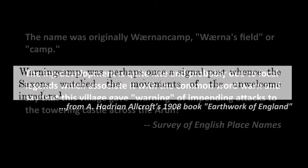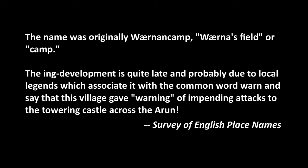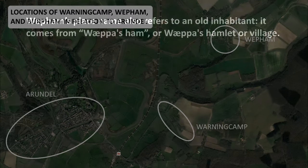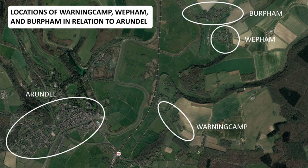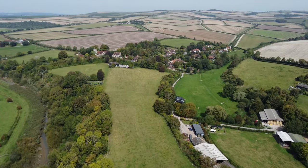The University of Nottingham's Survey of English Place Names has this to say: the name was originally Wernenkamp, meaning Werner's Field. Who was Werner? Nobody knows. Whoever he was, his camp or field today has about 156 people living in it. Wepham's place name also refers to an old inhabitant — it comes from Wepa's Ham, or Wepa's Hamlet or village. On the other hand, the name Bertham doesn't come from anyone's name, but from its original function. I have been pronouncing it correctly: Bertham — not Berpham — as confirmed with one of the workers in the village pub, the George.